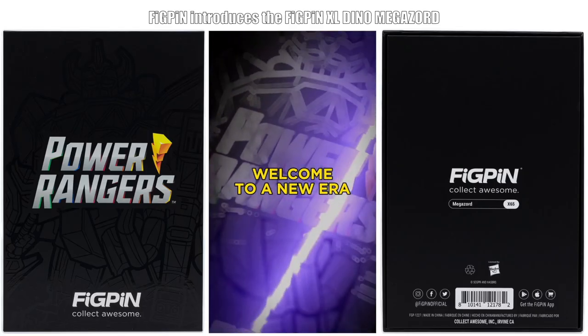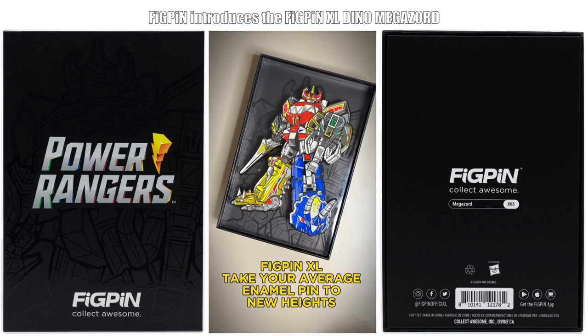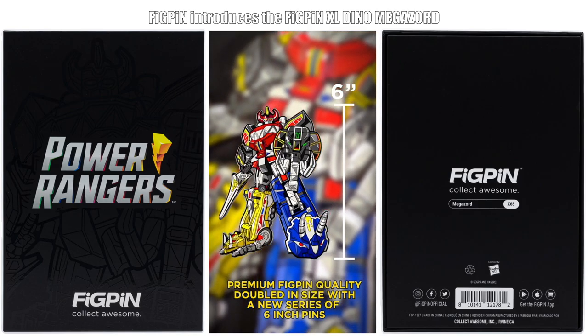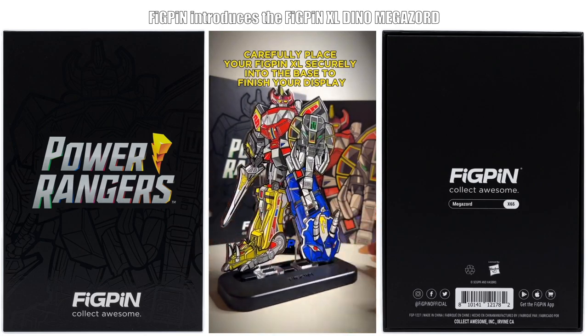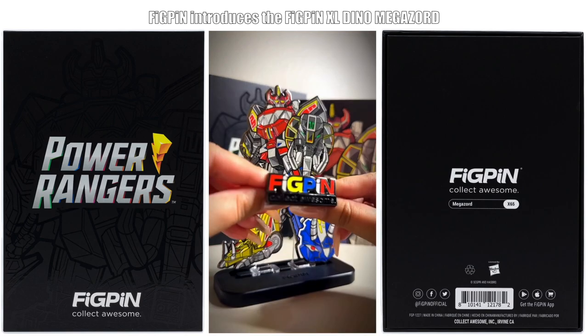I would be down to buy a box set of the Dinozords if the price was right — something reasonable like $125 or $130. There's been murmurs of Figpin facing some financial issues, so I hope that it wouldn't manifest into jacking up prices. In my personal opinion, I think $50 is too much, and a $13.50 shipping fee on top of that is BS. Let's hope that history doesn't repeat itself with the XL line going on hiatus again.